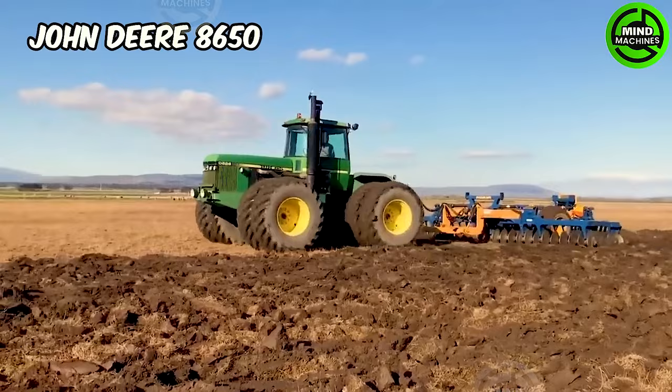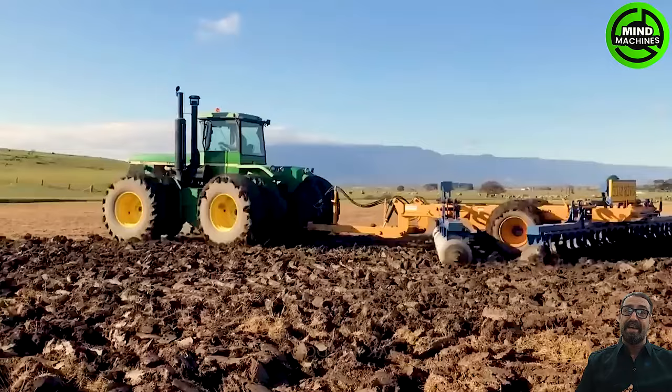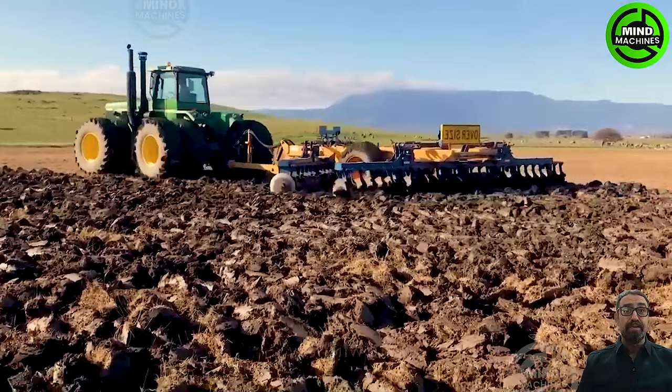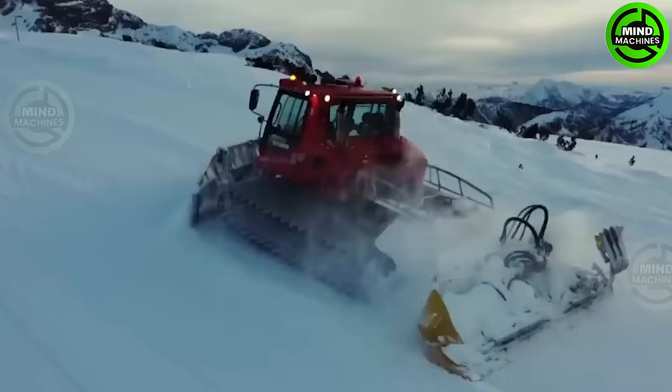The John Deere 8650 is equipped with high-quality delayed 1075 offset discs, which consists of a set of 52 discs. On the other hand, the 8850 is linked to the robust 48-disc international 770 offset disc. The powerful technology and precise equipment of both machines enable them to prepare the soil effectively.